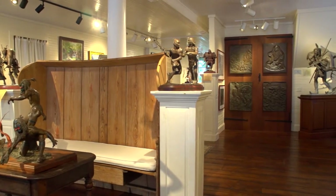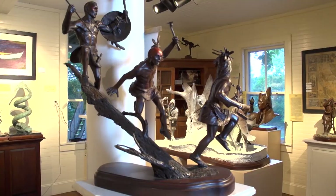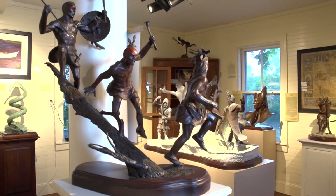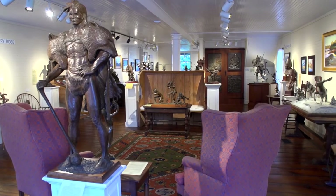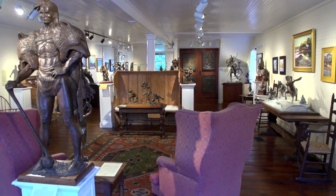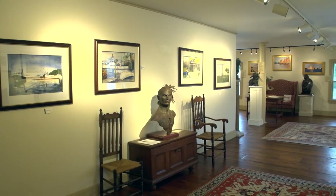It was built originally about 1830, 1835 as a general store. Always it was a commercial building, never a house, and it functions beautifully as an art gallery. It's quite large, very open floor plan, and there are two floors — downstairs and upstairs.